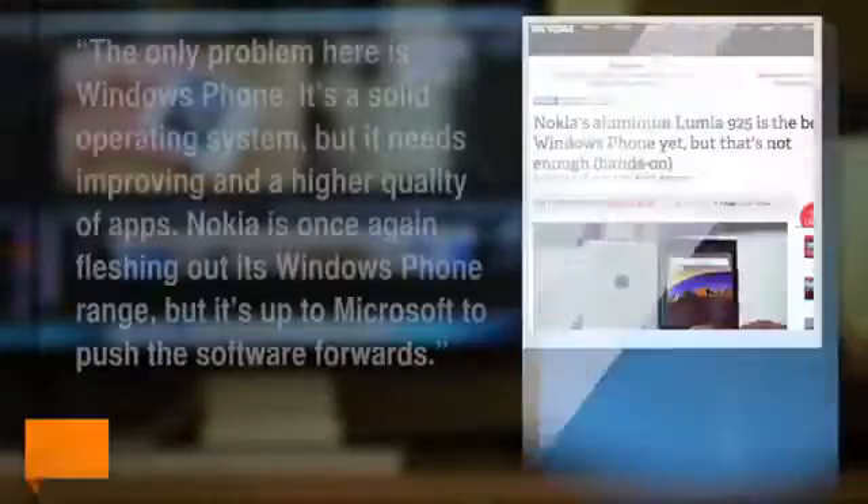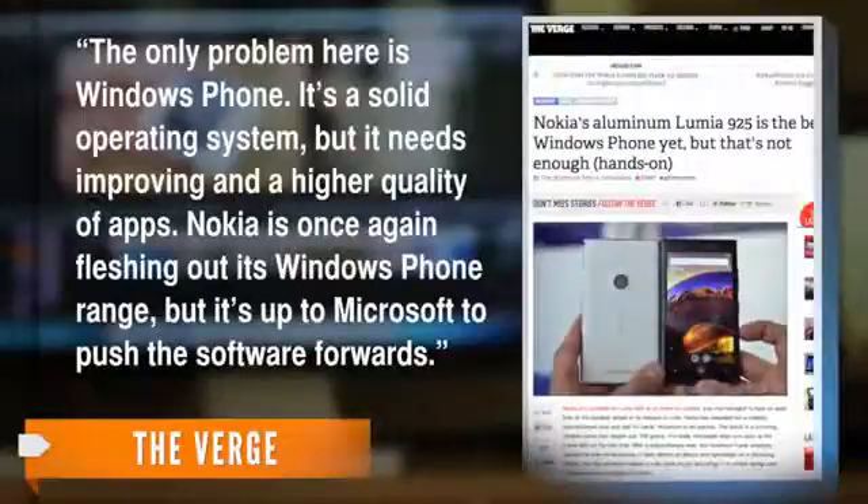So what could go wrong? Well, according to a writer for The Verge, the software. The only problem here is Windows Phone. It's a solid operating system, but it needs improving and a higher quality of apps. Nokia is once again flushing out its Windows Phone range, but it's up to Microsoft to push the software forwards.